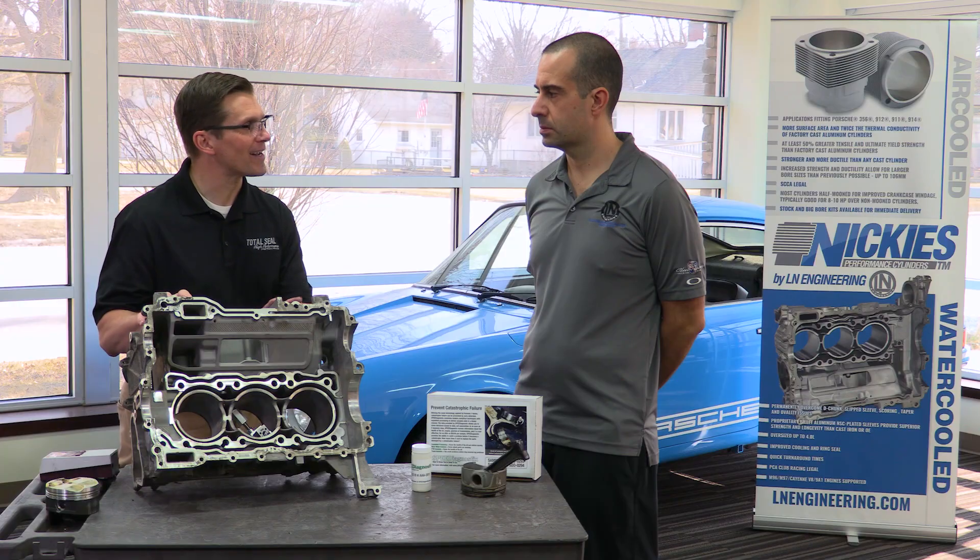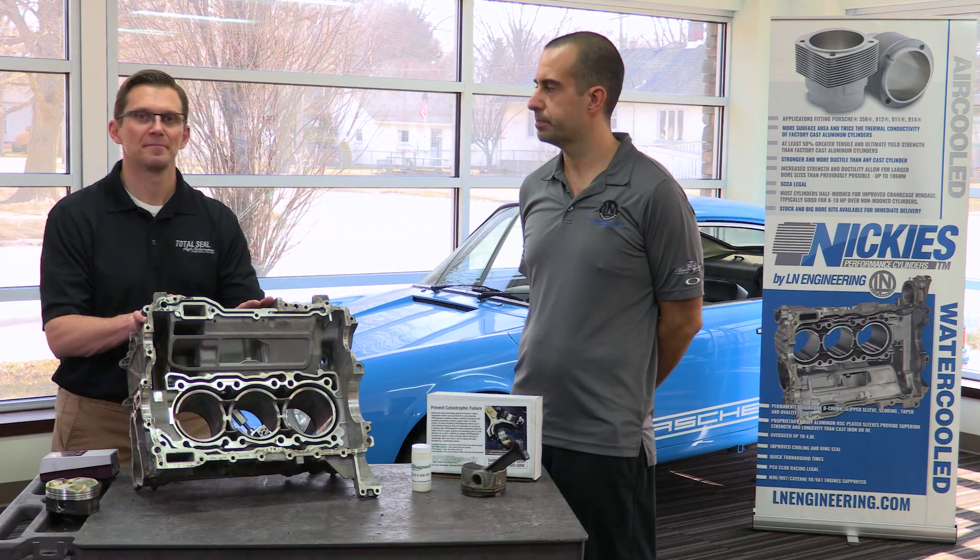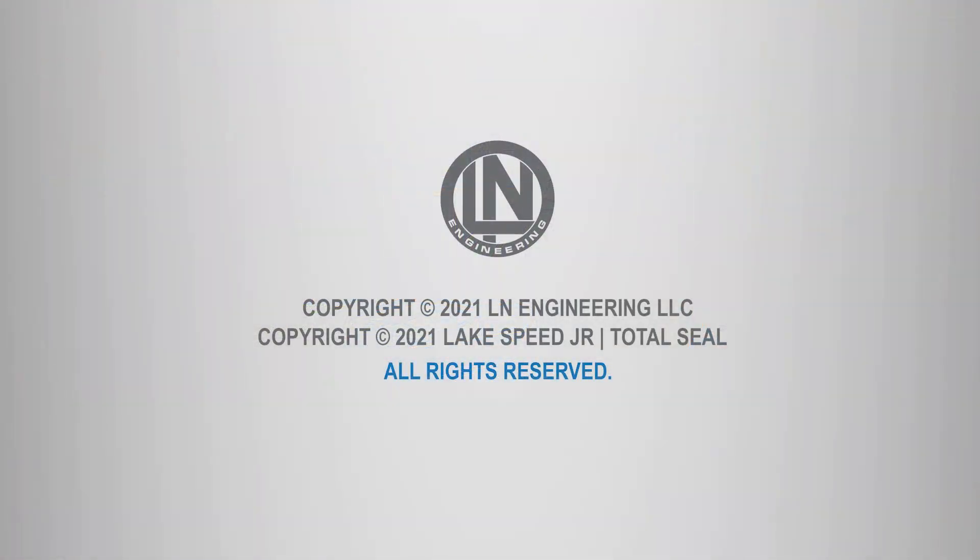Now that we know the problem is really all about surface finish, in the next video we'll talk about how to go about knowing there's a problem — how to detect it.